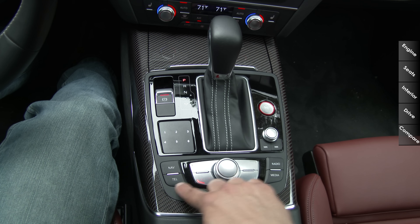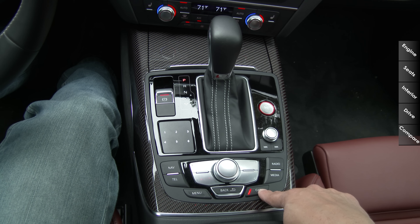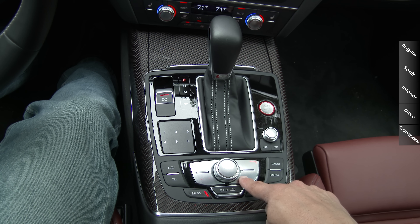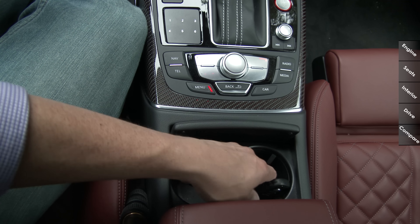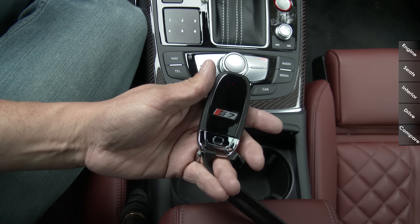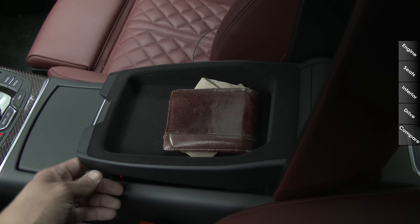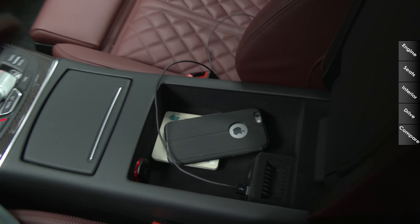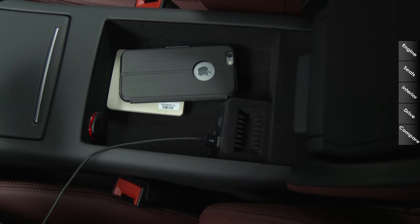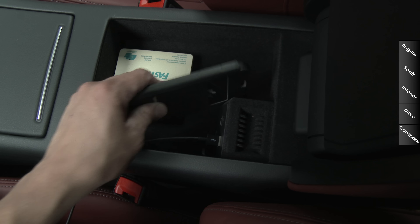On the right side we have the start-stop button, power volume knob for MMI, track forward/backward, and the MMI system buttons. We have direct access buttons for radio, nav, telephone, and media, plus direct access to car settings — including the dynamic suspension system standard in the S7. There's a menu button and contextual buttons that light up depending on what option you have selected. Behind that are two large cup holders. The S7 key is a very traditional Audi key with 'S7' on the back. The center console is a softly padded leather-wrapped model opening to reveal dual USB inputs — new for this year, no Audi/VW dongle required, just a regular USB cord.